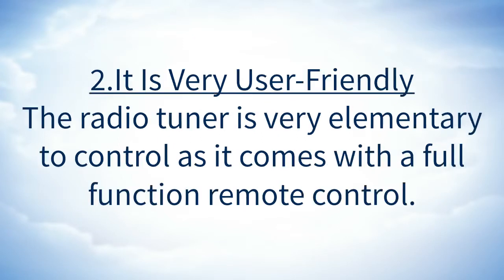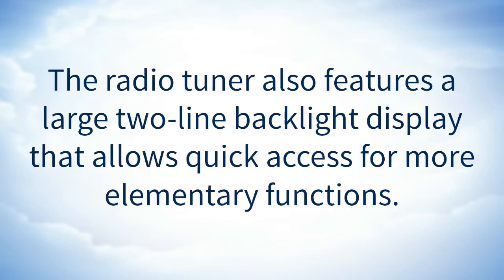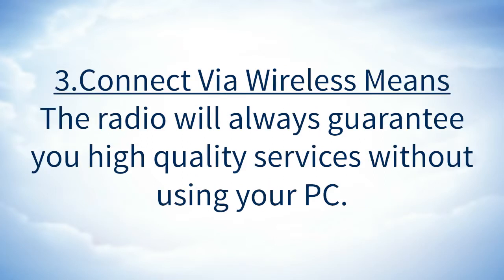It is very user friendly. The radio tuner is very easy to control as it comes with a full function remote control. With the remote you can always control all the operations of the radio with ease. The radio tuner also features a large two-line backlight display that allows quick access for more elementary functions.